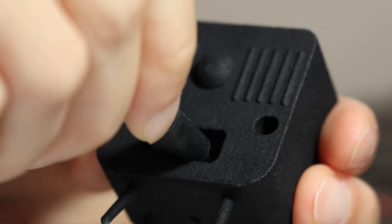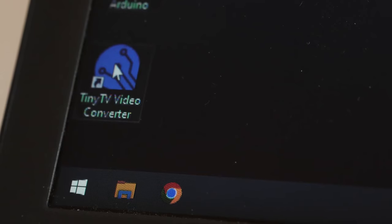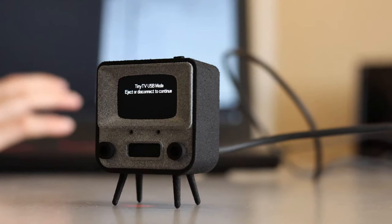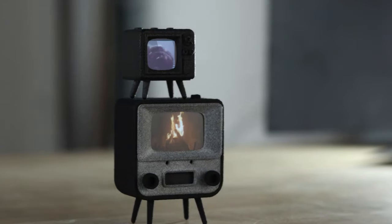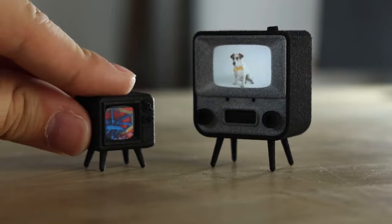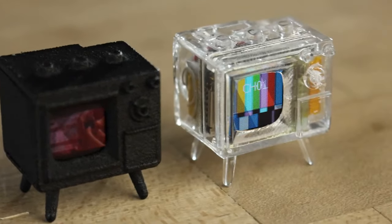You can adjust the volume and switch between channels by turning the knobs on the Tiny TV 2 or by using the included Tiny Remote Control. The Tiny TV 2 is powered by a rechargeable battery that lasts for hours. The Tiny TV 2 is the cutest way to enjoy your media. You can get it for only $49.